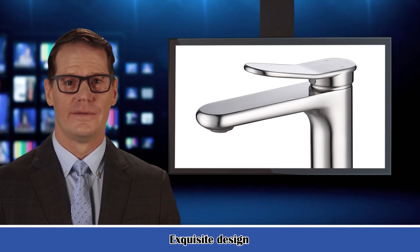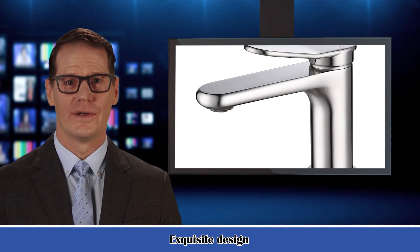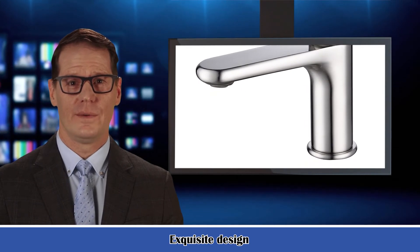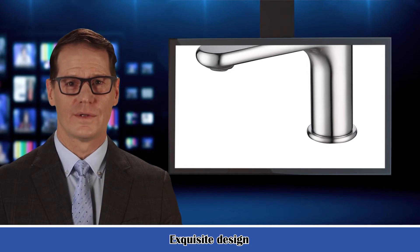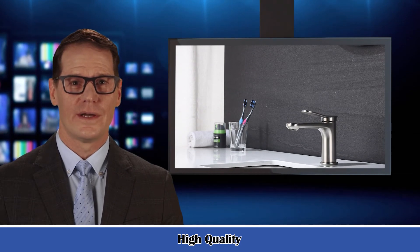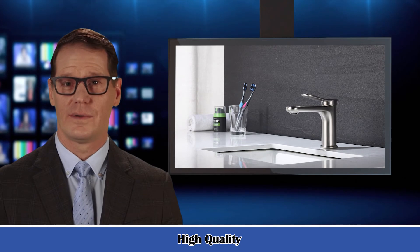Material: brass. Installation method: surface mounted. Flow rate: 1.5 gallons per minute. Number of holes: 1. Number of handles: 1. Net weight: 2.79 pounds. Gross weight: 2.97 pounds. Package dimensions: 11.02 x 7.87 x 2.55 inches.